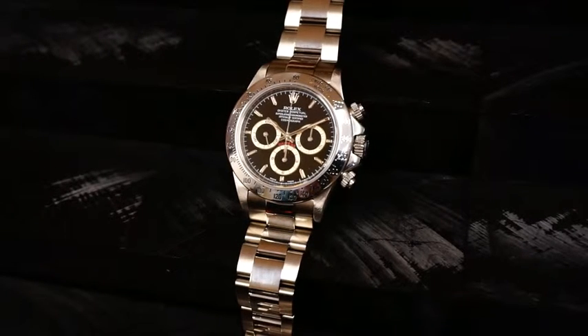This watch is lot 144 in our June 2nd live auction event and carries an estimate of $17,000 to $22,000 US dollars.